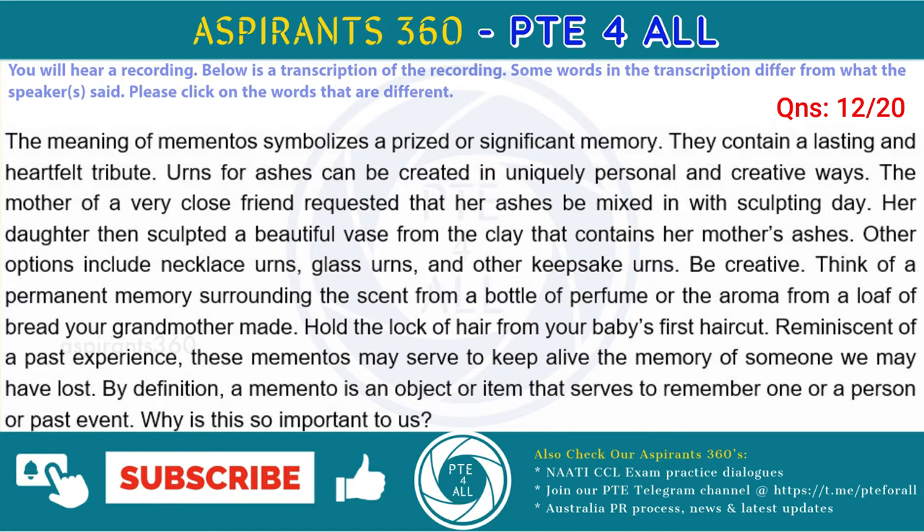Hold the lock of hair from your baby's first haircut. Reminiscent of a past experience, these mementos may serve to keep alive the memory of someone we may have lost. By definition, a memento is an object or item that serves to remind one of a person or past event. Why is this so important to us?